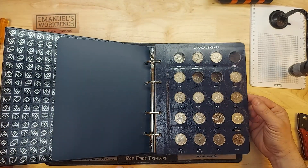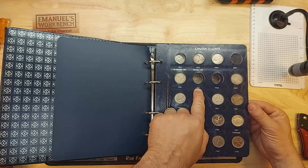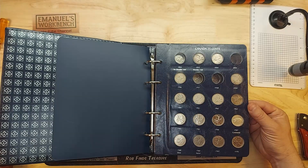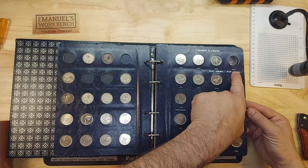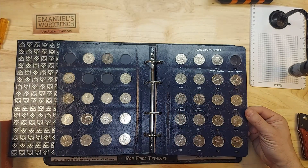Of course any silver dime or silver quarter is welcome, but I am looking specifically for a 1957, a 1958, a 1955, and a 1953 no shoulder fold. And over here the elusive 1973 RCMP large bust.